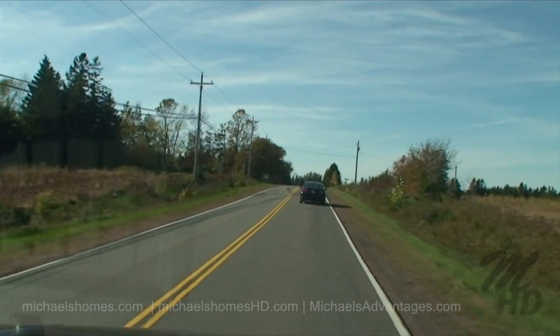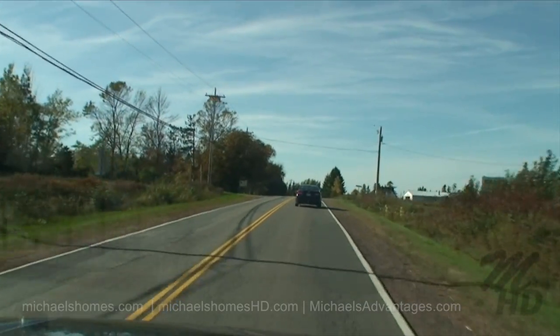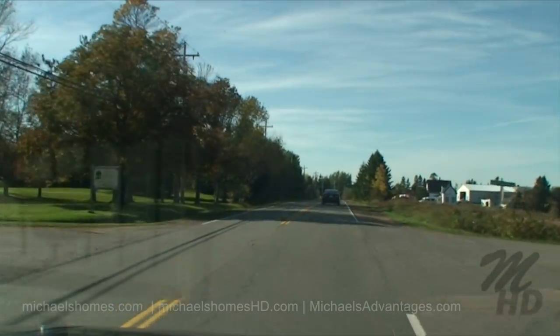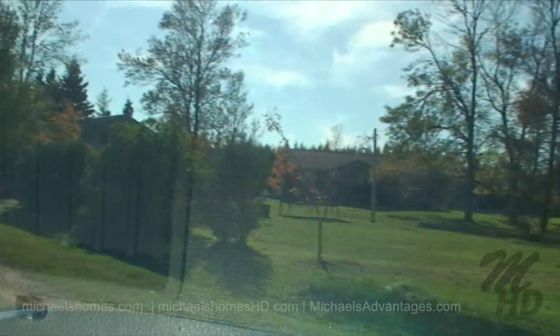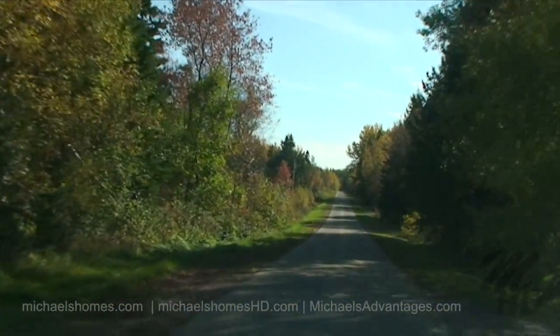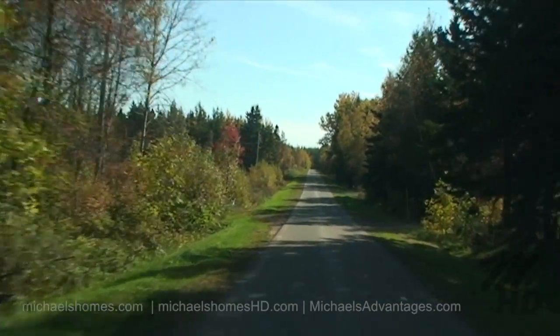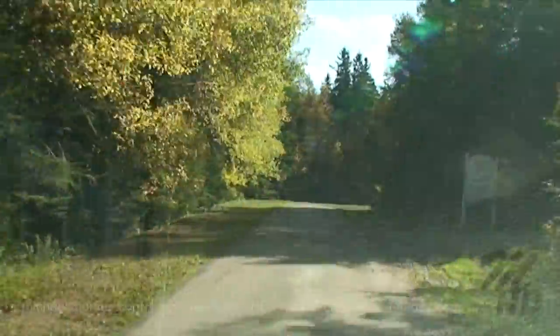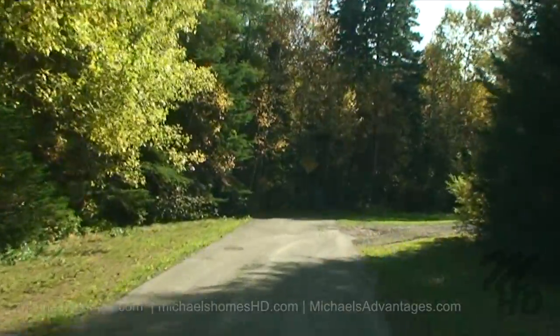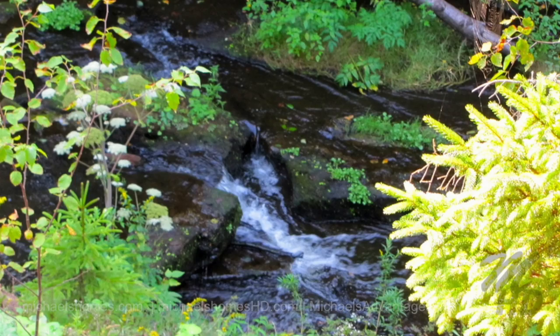We're just going to turn left here onto Fox River Road, and it should be about 500 meters long, and it looks like it's paved. This should get us across the water from our subject. On the right is the Forest Stream Cottages and Country Charm B&B, and our water is right there.